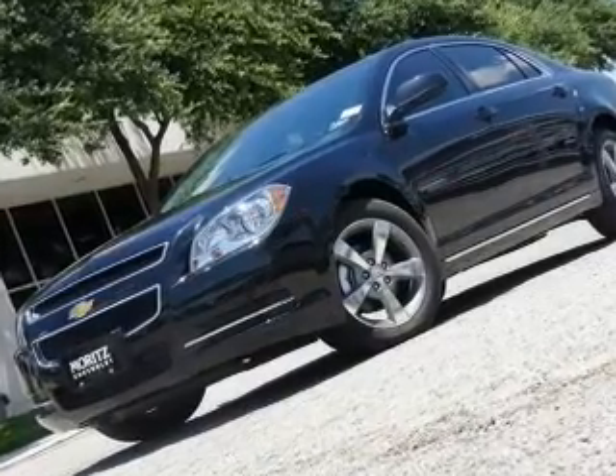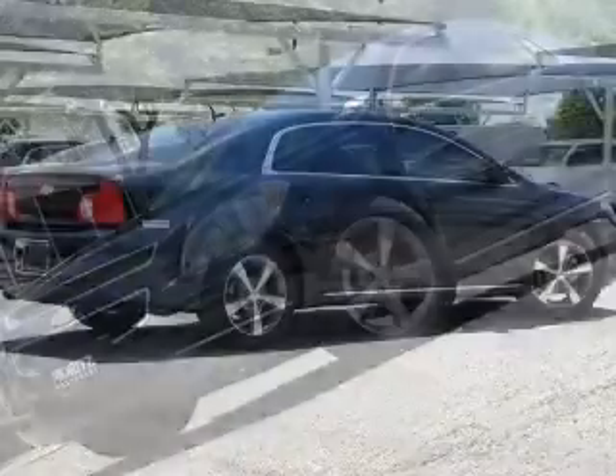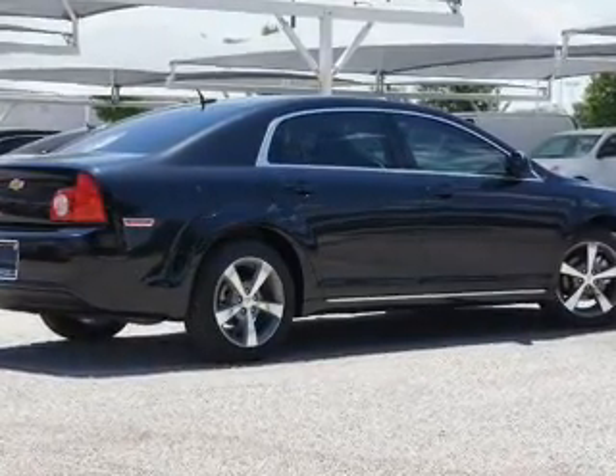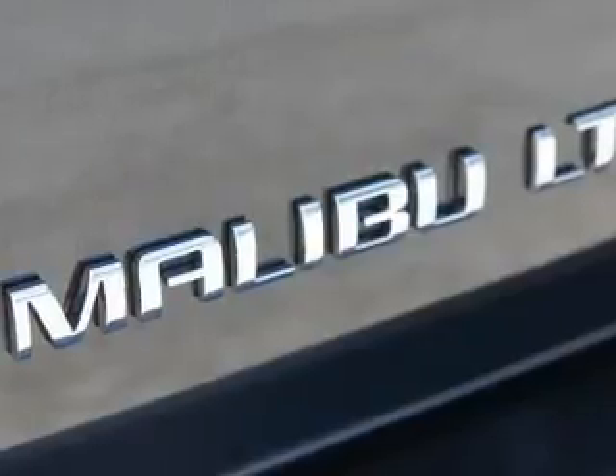With an efficient four-cylinder engine that responds smoothly to its six-speed automatic transmission. Navigation is included to help you get to your destination with ease, and premium wheels give a more luxurious look.